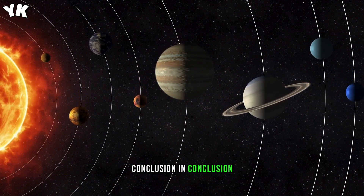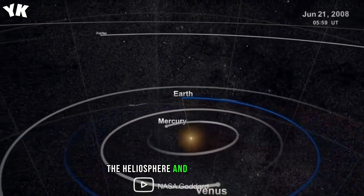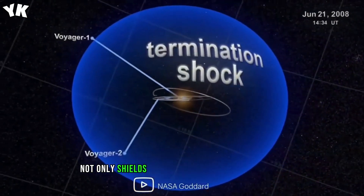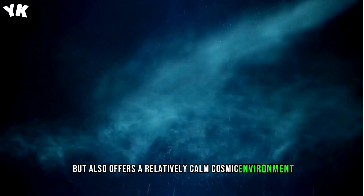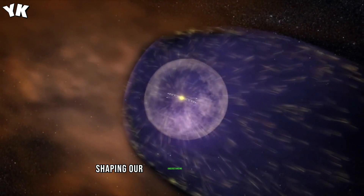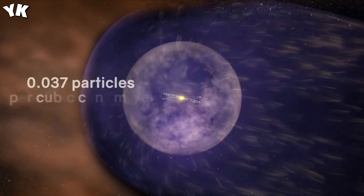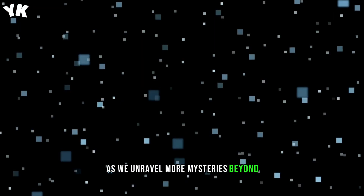In conclusion, our solar system resides in a double bubble configuration: the heliosphere and the local bubble. This cosmic arrangement not only shields Earth from high-energy particles but also offers a relatively calm cosmic environment. As we marvel at the stars above, we can appreciate the unique cosmic gift of the local bubble, shaping our understanding of the universe and perhaps influencing the course of life on our planet. Join us in future explorations as we unravel more mysteries beyond our celestial neighborhood. Thank you for watching.